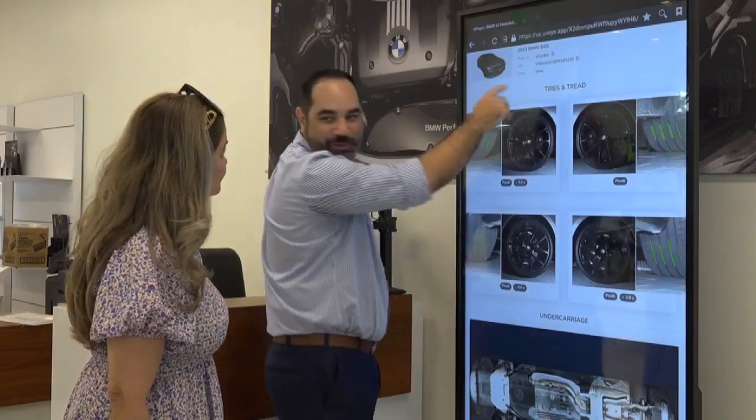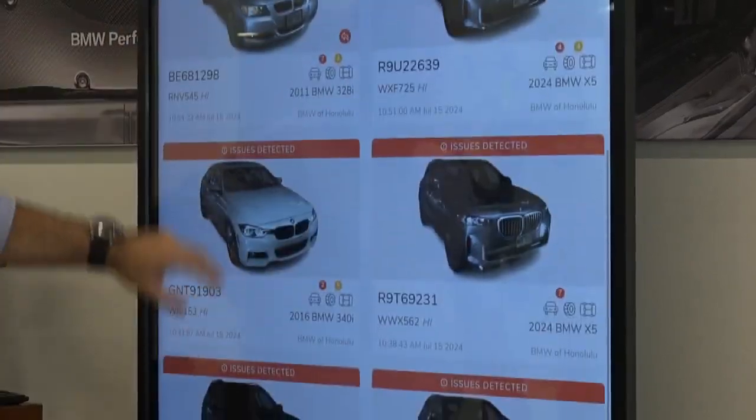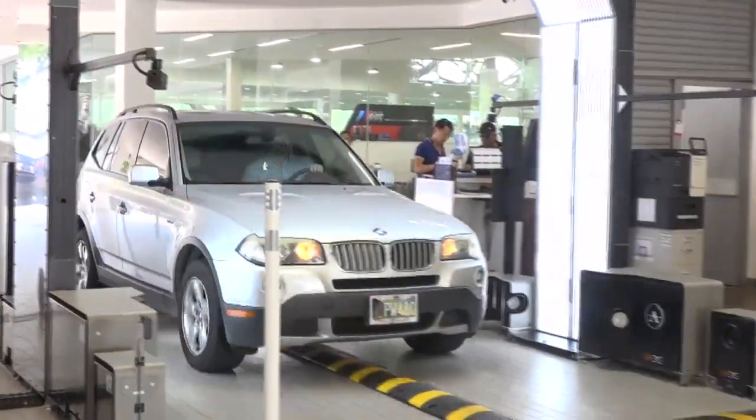For customers, this could mean quicker service, more accurate diagnostics, and ultimately a more reliable vehicle. Reporting from Honolulu, Cynthia Yip, Island News.